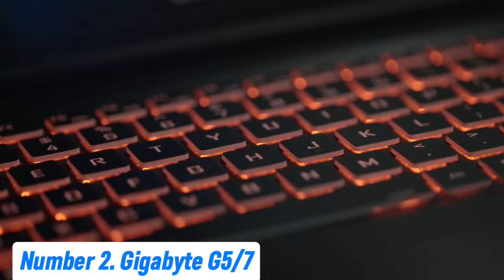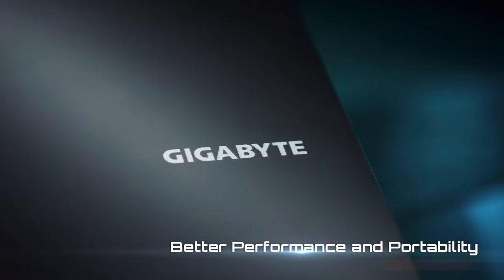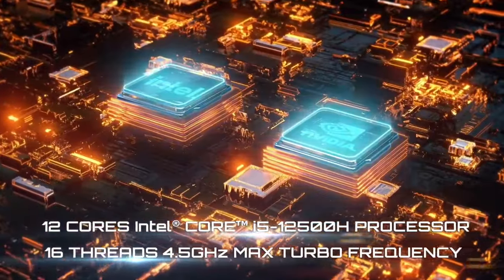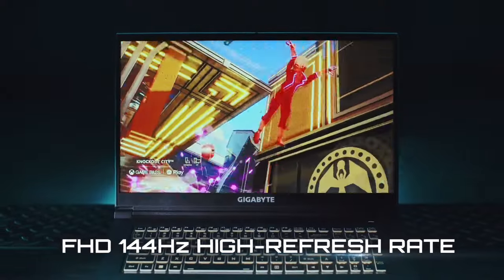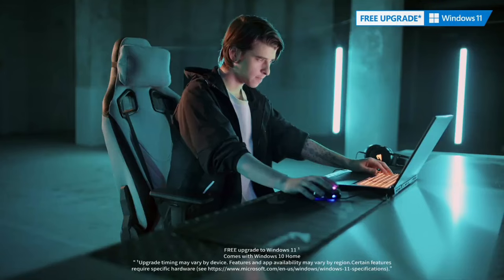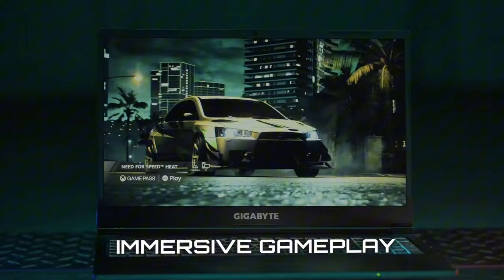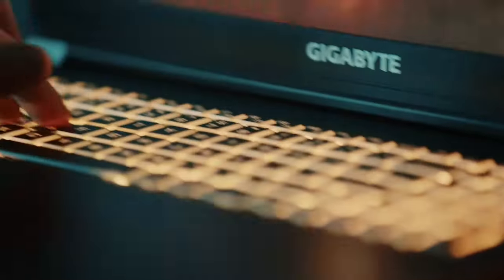Number 2: Gigabyte G5-7. The Gigabyte G5-7 is a high-performance gaming laptop designed to cater to the needs of both gamers and content creators. Equipped with the latest Intel Core i7 processor and NVIDIA GeForce RTX 30 series graphics, it delivers exceptional power and speed for seamless multitasking and immersive gaming experiences. The 15.6-inch FHD IPS display with a 144Hz refresh rate ensures stunning visuals with vibrant colors and smooth motion, making it ideal for fast-paced games and high-definition video editing. This laptop features a robust cooling system, including dual fans and heat pipes, to maintain optimal performance during intense gaming sessions. The Gigabyte G5-7 also boasts a customizable RGB backlit keyboard, providing a personalized touch and enhanced gaming ambience.